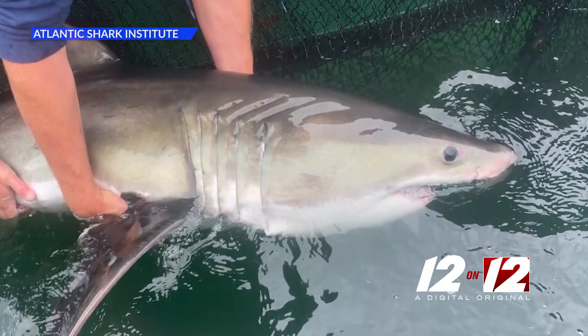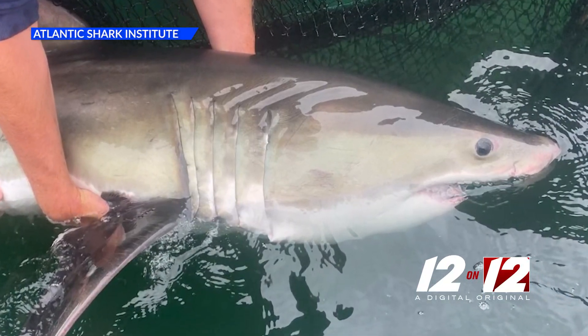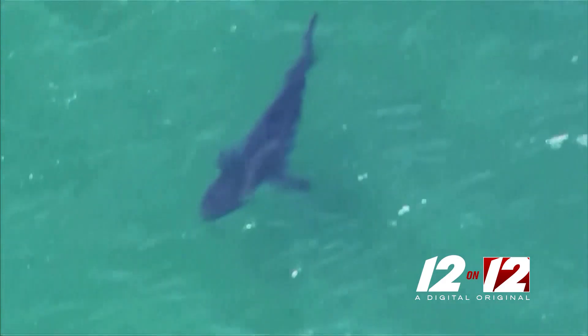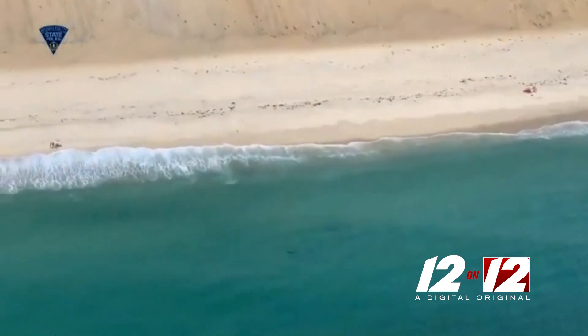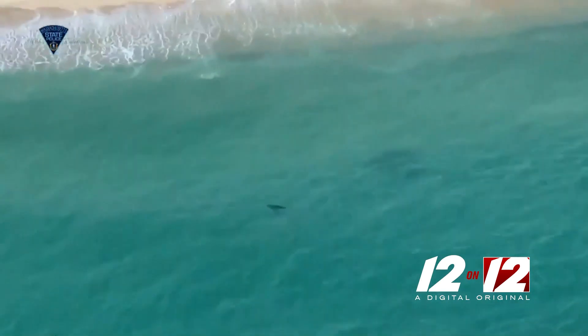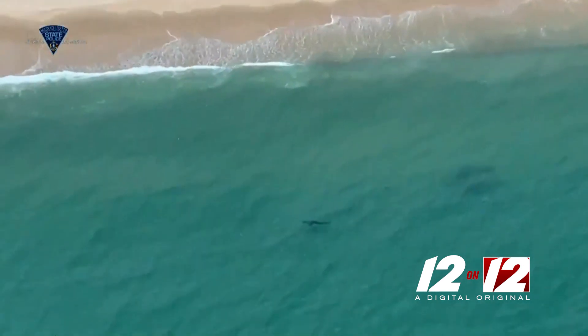Our tagging program with white sharks primarily focuses on young of the year, which are the newborns and juveniles. The reason we focus on them is that's what we have here. The larger ones — the sub-adults and adults — they go to the Cape to wrestle with the seals. These guys aren't large enough to do that yet, so they play it safe until they get to that size. Everything we're catching and tagging is predominantly young of the year white sharks, and luckily we were able to tag eight great whites last summer.